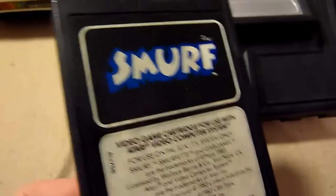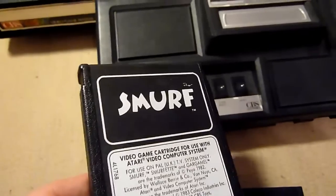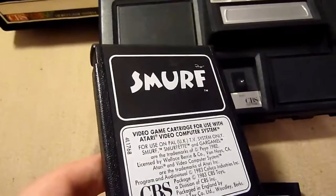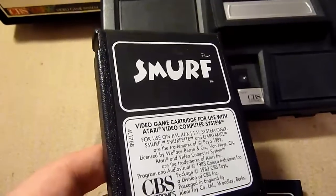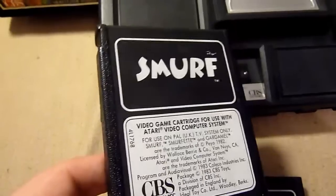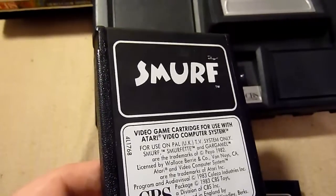I have blue Smurfs and black Smurfs versions but it's the same game. Smurf is a neat game — you walk across some levels trying to rescue Smurfette. It's okay, but it's not the greatest thing, and it gets quite repetitive.